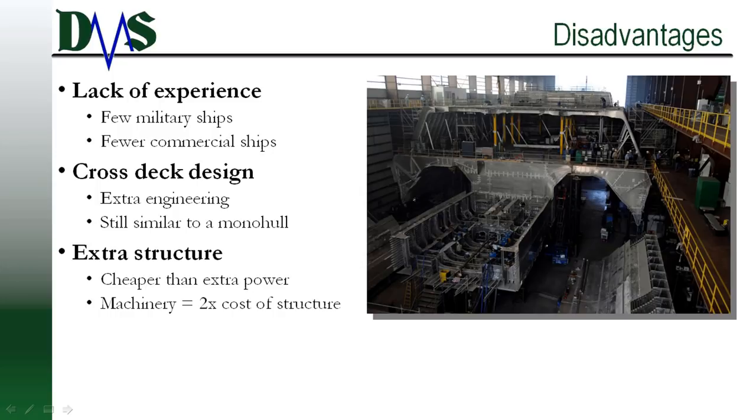One of the biggest disadvantages of the trimaran is the lack of experience. There are very few trimarans in military applications and even less in commercial use. That lack of experience instills some wariness in many operators — I appreciate that caution, but don't let it stop you from realizing the benefits. Aside from that, there are a few genuine detractors. Due to their complexity, they require some extra design effort. The cross-deck introduces a few extra ways to twist and bend the ship, and engineers must check these extra scenarios using finite element analysis. Don't worry much about the FEA bill though — it's not going to change that much from a typical monohull.